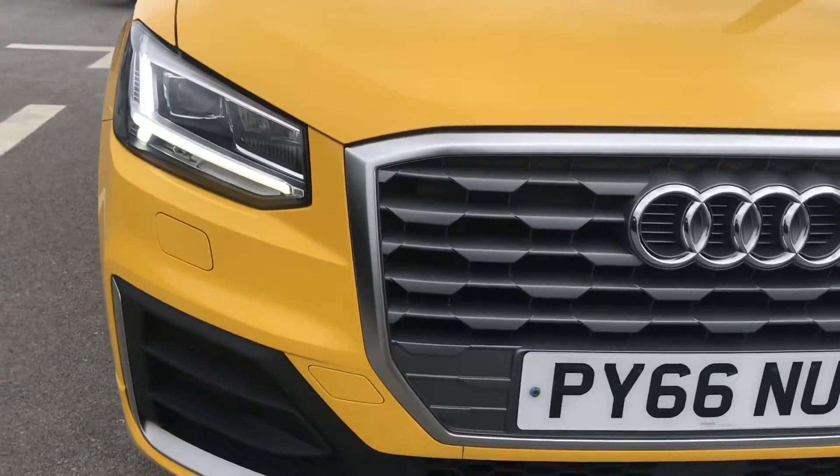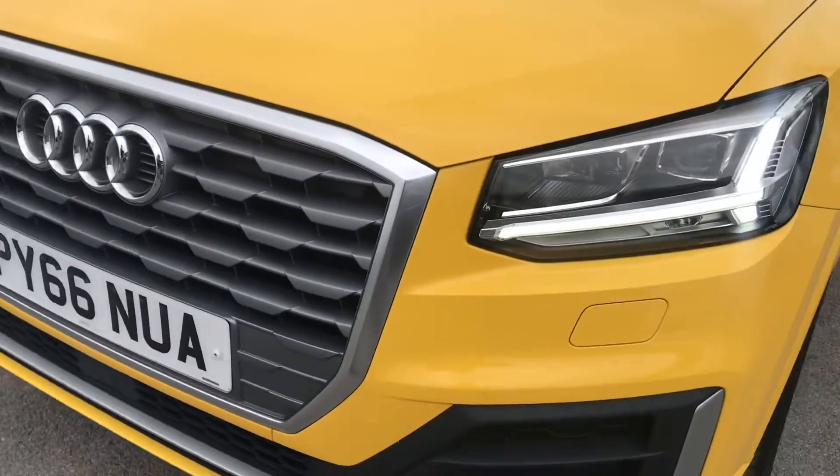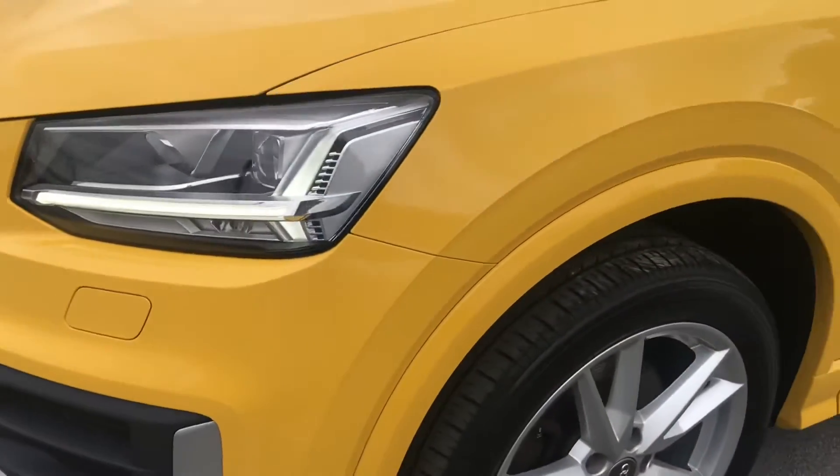It is finished in the very distinctive Vegas yellow. We have got the LED headlights.